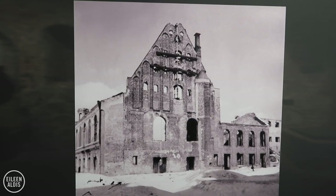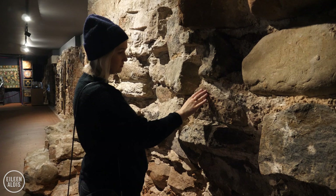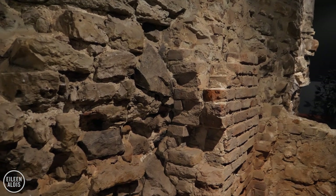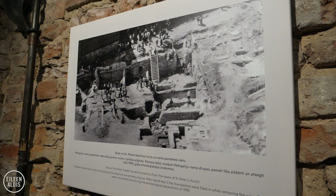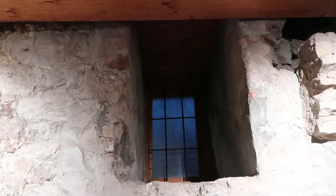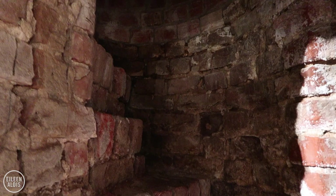Unfortunately, like many things, this was basically destroyed during the Second World War, but they have the original cellars here that you can see right behind me. After the war, when they were removing the ruins, these foundations were completely filled in and were only uncovered while excavating in 1995 — a kind of medieval surprise. You can see how thick the walls are down here, and there's a staircase with tiny little steps going up.